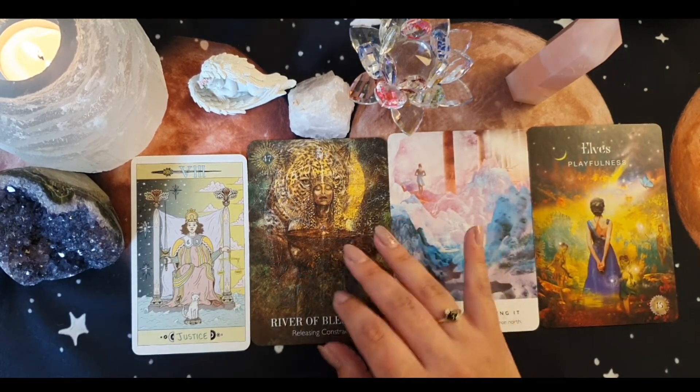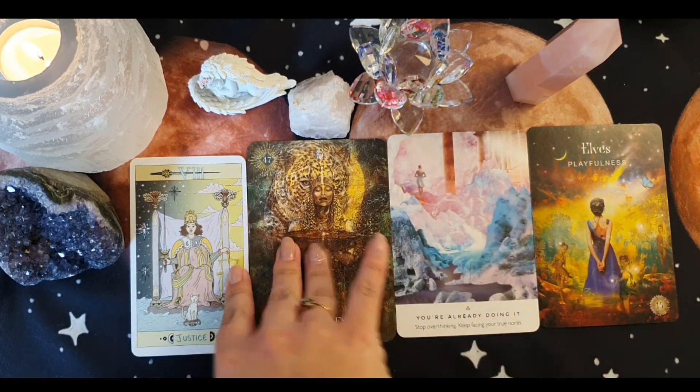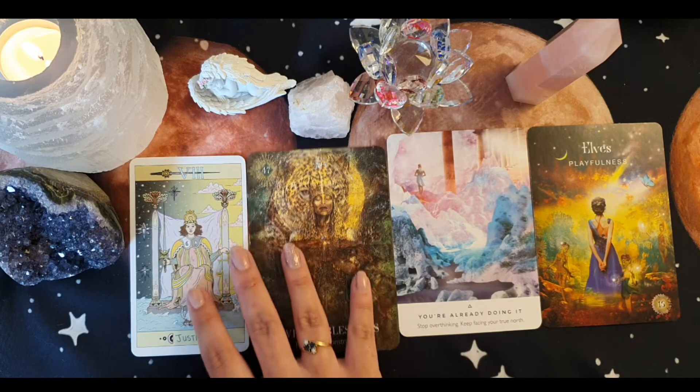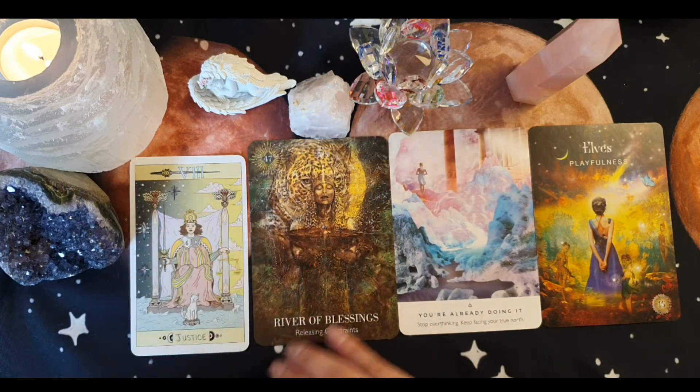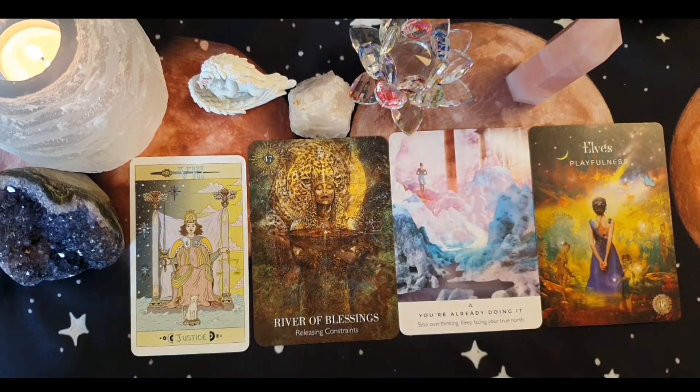Sometimes we have to go through these things to learn how strong and capable we are. I'm getting a massive sense of that divine feminine — while we don't want the confrontation, you do have to step up and face this. I feel for a lot of you, you're coming from a place of compassion, tuning into that intuitive side, going: 'I'm going to follow what my gut is telling me and approach this the best way possible.'